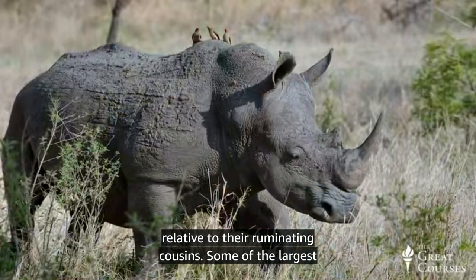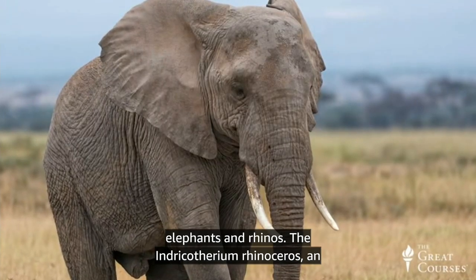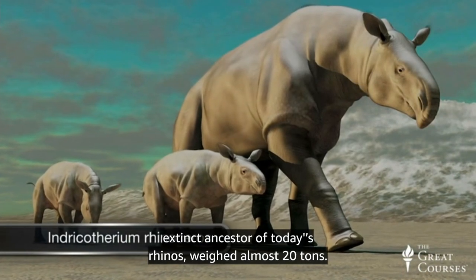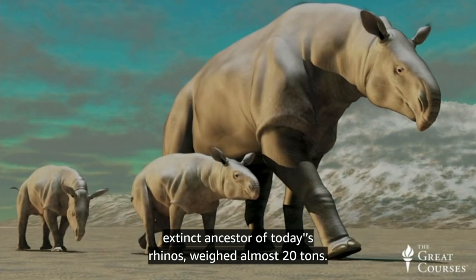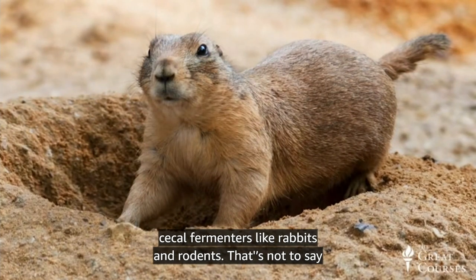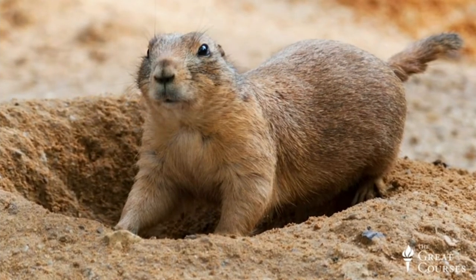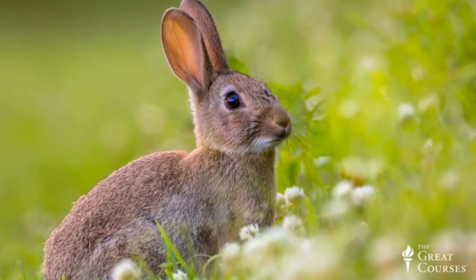Some of the largest mammals on Earth are herbivorous hindgut fermenters, including elephants and rhinos. The Indricotherium rhinoceros, an extinct ancestor of today's rhinos, weighed almost 20 tons — it may have been the largest land mammal in Earth's history. But there are small hindgut fermenters too. These tend to be cecal fermenters like rabbits and rodents. A rabbit's digestive tract is more than 10 times longer than its body.